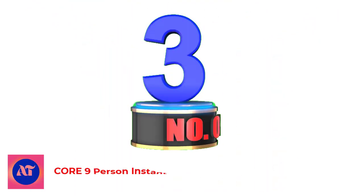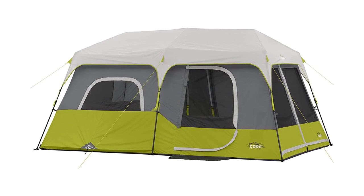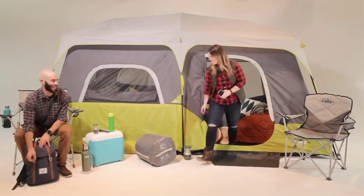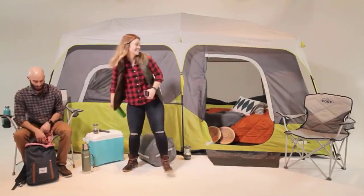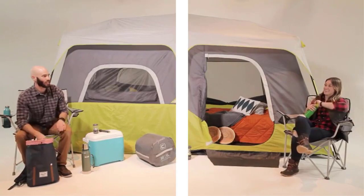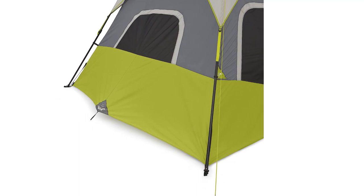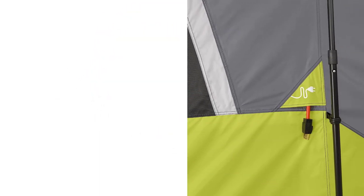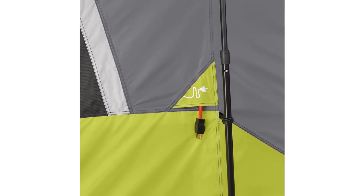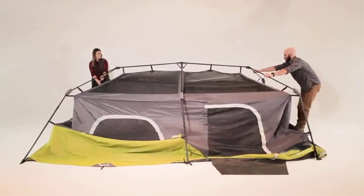Number 3: Core 9-Person Instant Cabin Tent. Go big and don't go home — this instant cabin tent might feel like a spacious home away from home. I couldn't believe how easy this huge tent was to set up. The tent body is permanently fixed to the frame and the six poles are telescoping, which makes the setup a breeze, and you can go from out of the box to finished in just minutes. Another awesome feature is the ability to have two divided rooms, allowing you to fit two queen air mattresses comfortably. You can also make one room a screen room for air to cool the main cabin.